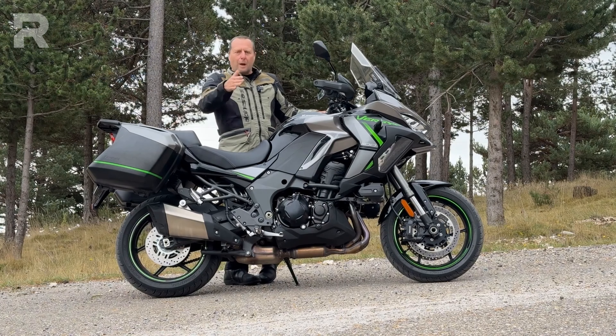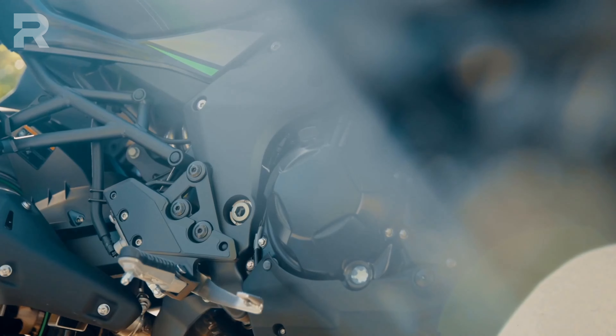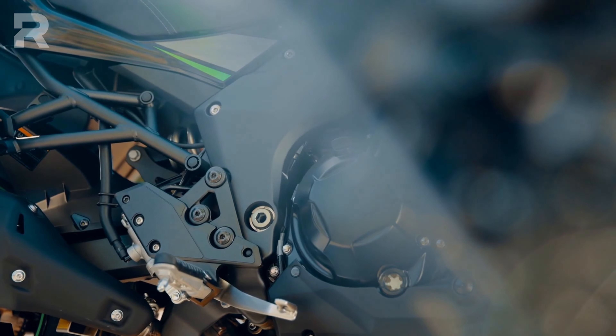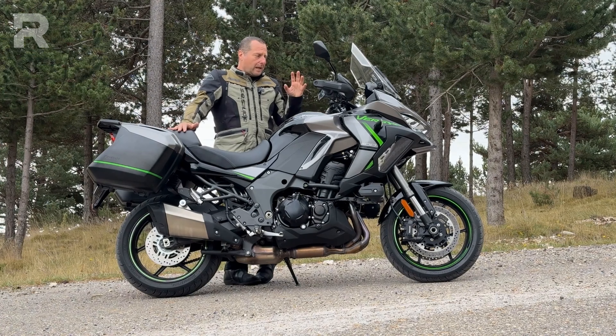In terms of protection, we are almost at the level of a GT — I'm not saying a competitor to an RT, but we are getting close. Moving on to the engine, which is definitely the strong point. The question everyone is asking is whether the work done on the inline four-cylinder — increasing it to 1100cc, lengthening the stroke, and adding flyweights — has been successful. I can tell you: yes.